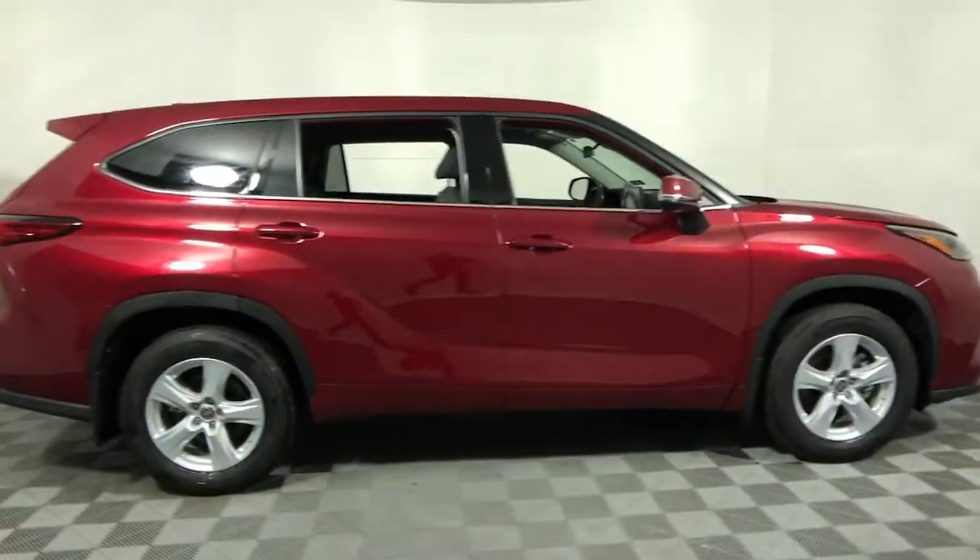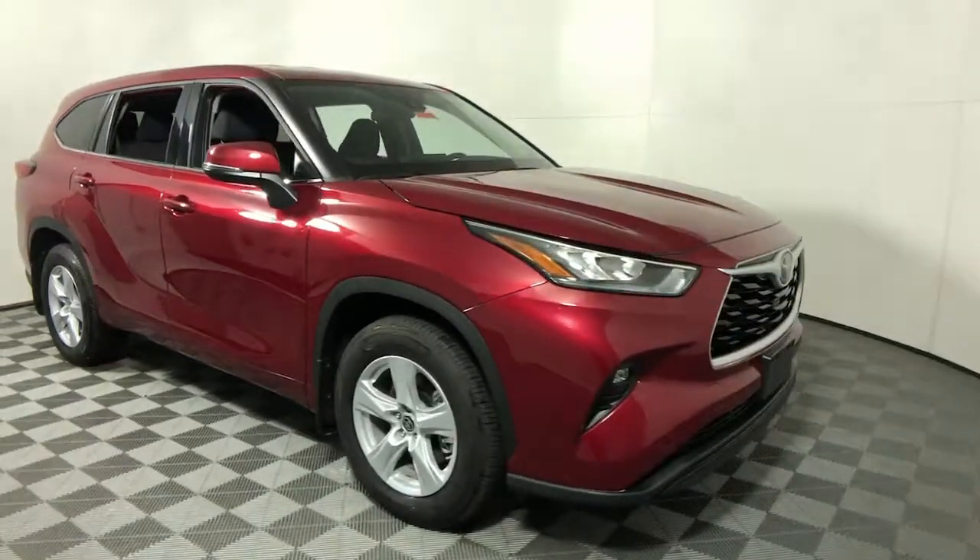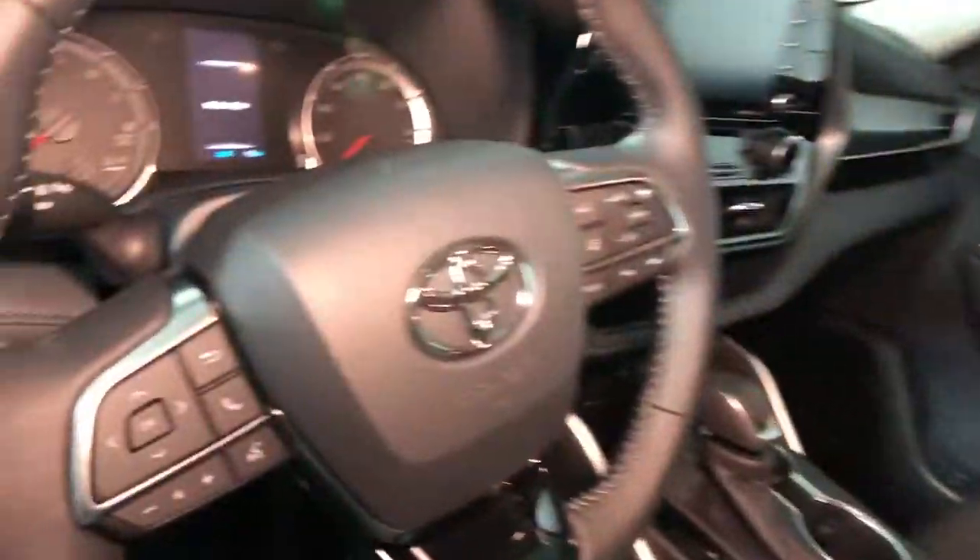Get acquainted with the 2020 Toyota Highlander. From daily drives to epic road trips, this Highlander has you covered.